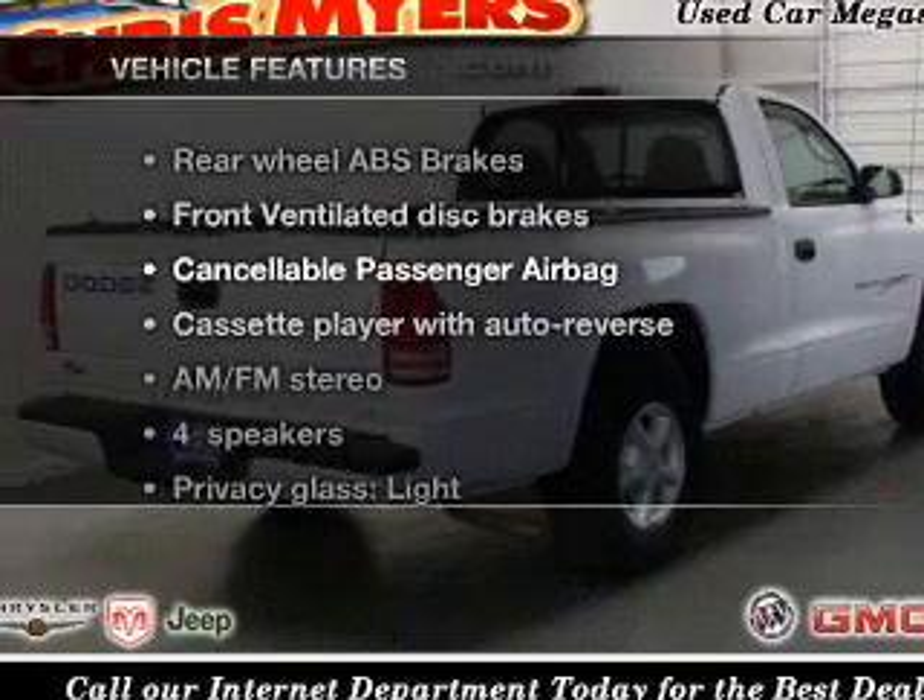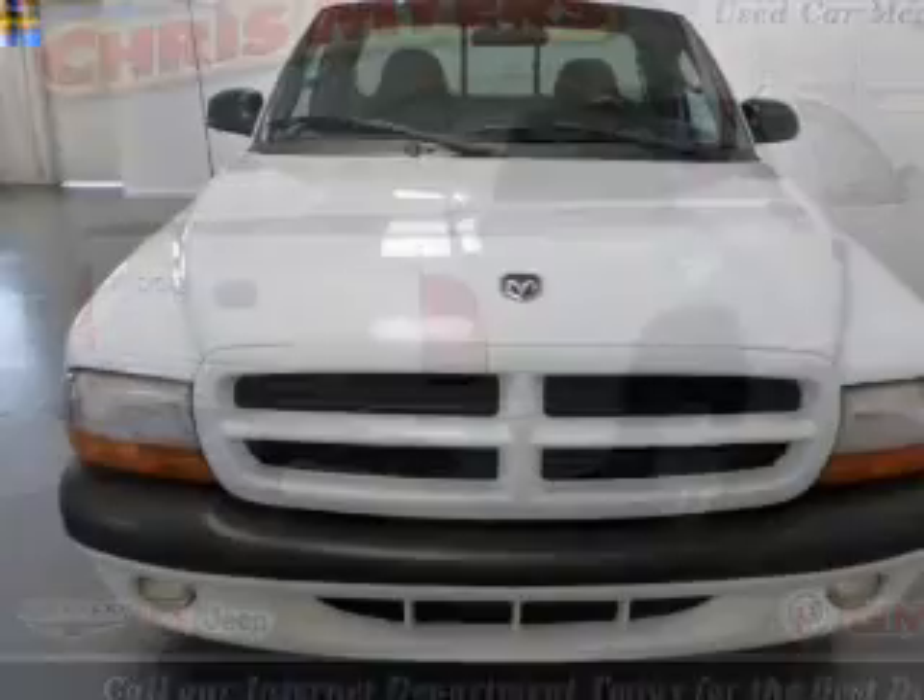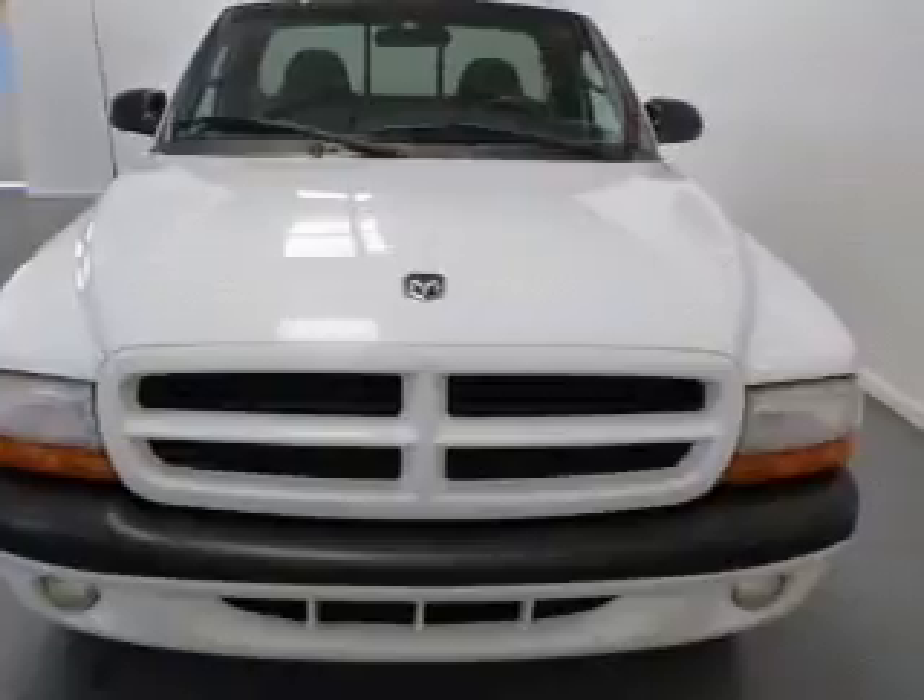Plus, enjoy these notable features that are included in this vehicle: air conditioning, power steering, cruise control, and AM-FM stereo.